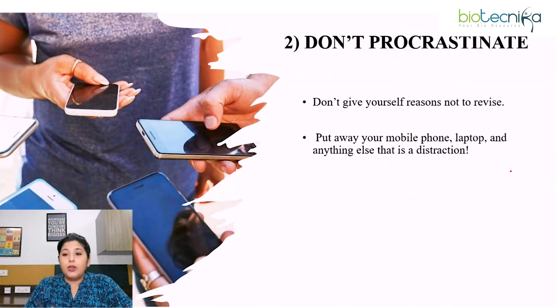Second point: don't procrastinate. Don't give yourself any reason not to revise. Understand that the few days before the exam are very crucial, and the revision you do will definitely help you score good marks in CSRNet. If there are any distractions — mobile phone, laptop, noise, or surroundings — put away all your distractions and just focus on revision.